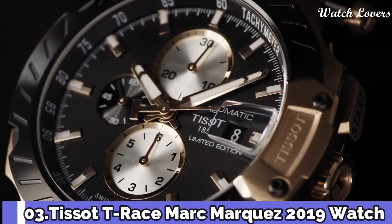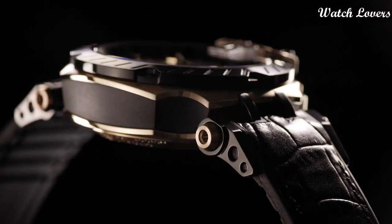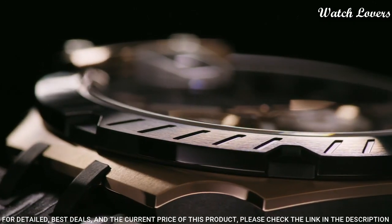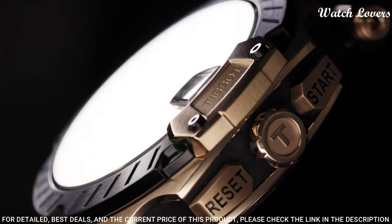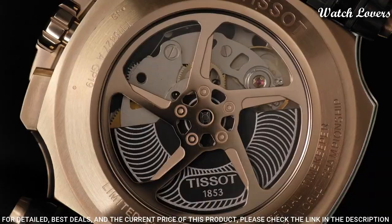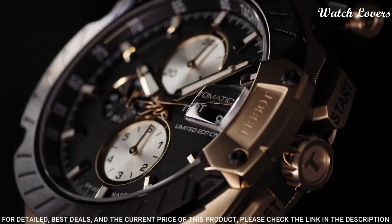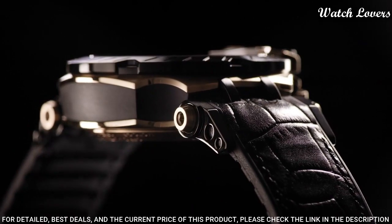Number 3: Tissot T-Race Marc Marquez 2019 Watch. Rose gold PVD stainless steel case with a black leather strap, fixed black PVD bezel. Black dial with luminous rose gold-tone hands and index hour markers, tachymeter scale around the outer rim. Dial type: analog, chronograph, automatic movement, scratch-resistant sapphire crystal. Case size 48.8 mm, case thickness 16.6 mm, band width 22 mm.